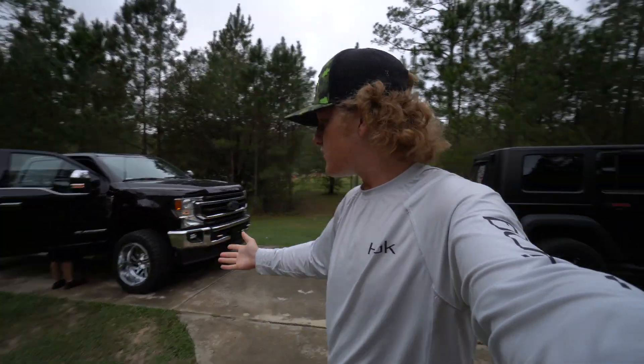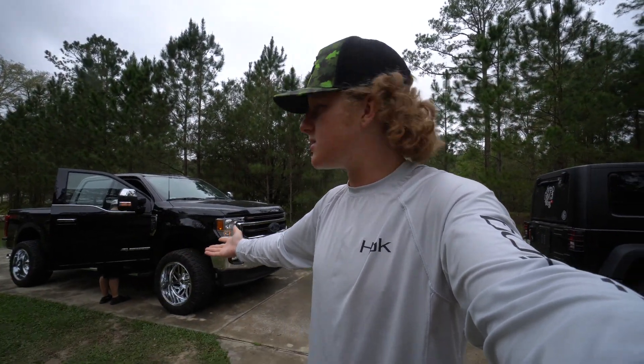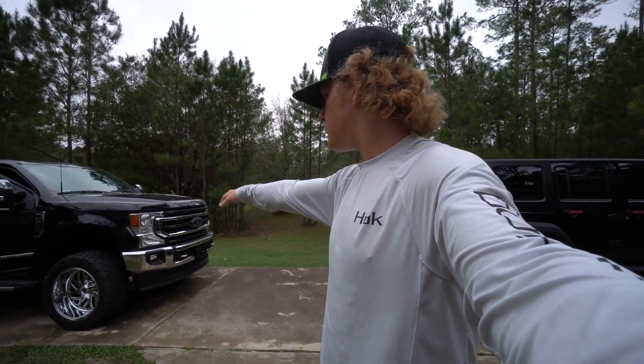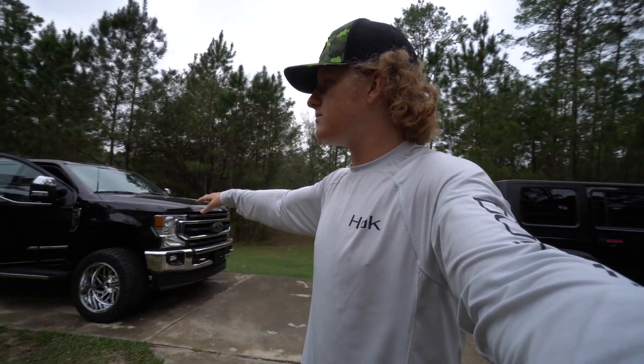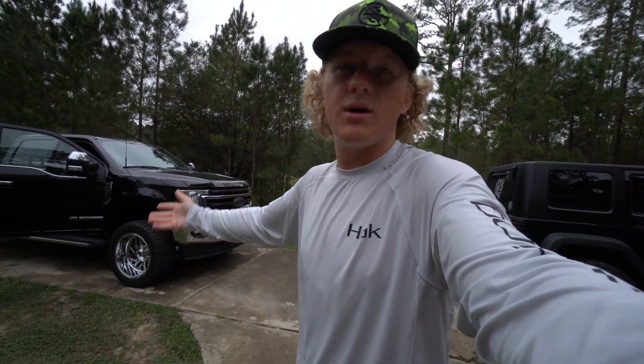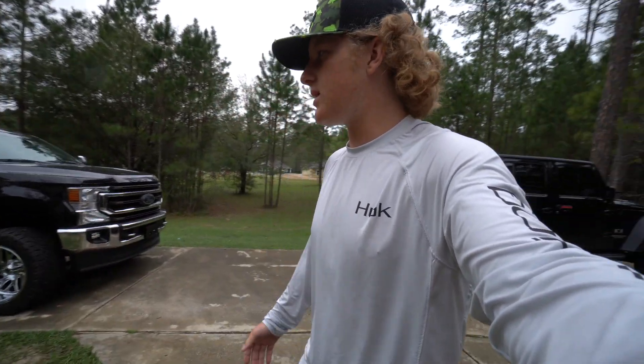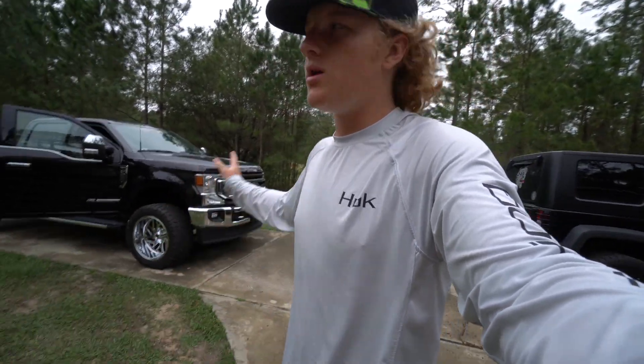What's up guys? It's the next day because yesterday it decided to downpour the whole time, so we weren't able to film anything yesterday, but we're back at it today. And of course we have the truck in the background. We're just going to show you guys what all it has in it and the different things it might have had from the last truck. So obviously it's black — all black. The last one was white with a caribou 2-tone.